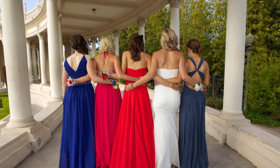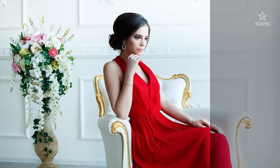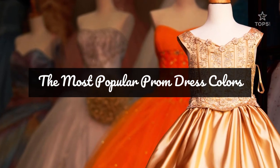Your options are virtually endless when it comes to prom dress colors, but do not overthink it. There are certain hues that have remained tried and true. These are the most popular prom dress colors.